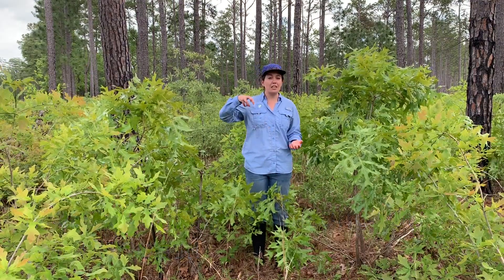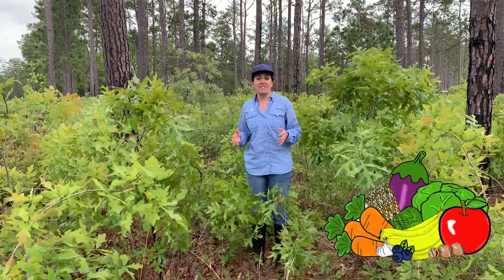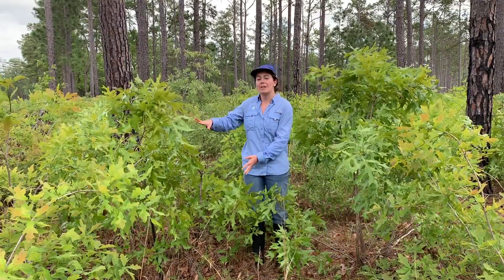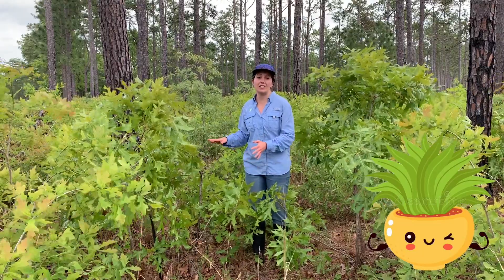Plants uptake those nutrients through their roots. Just like we need nutrients from fruits and vegetables to help us stay healthy and get strong, plants need nutrients from the soil to keep growing and stay healthy as well.